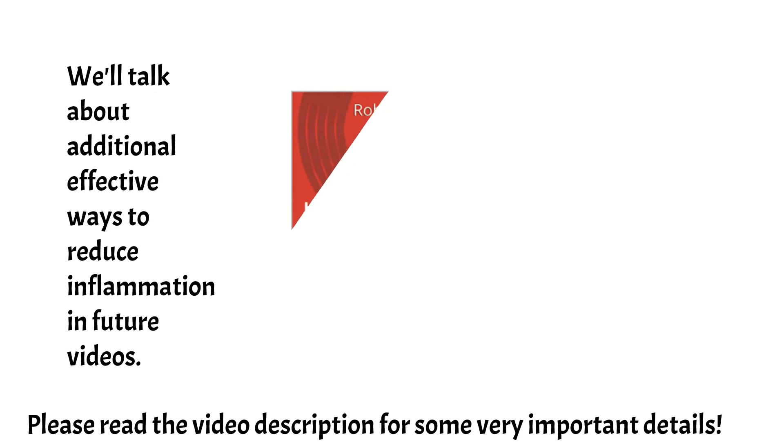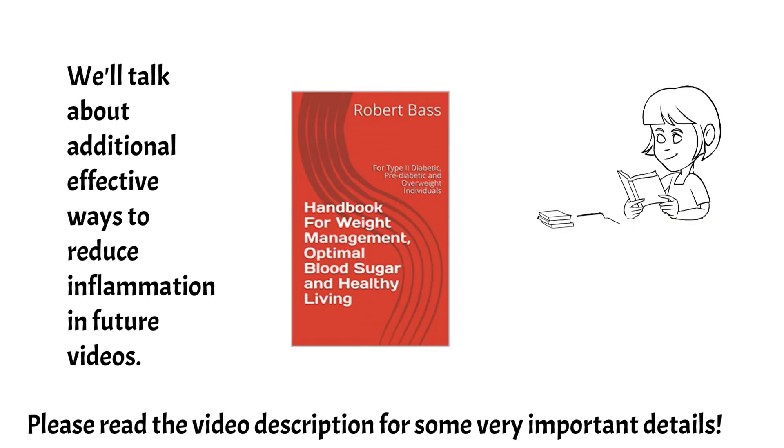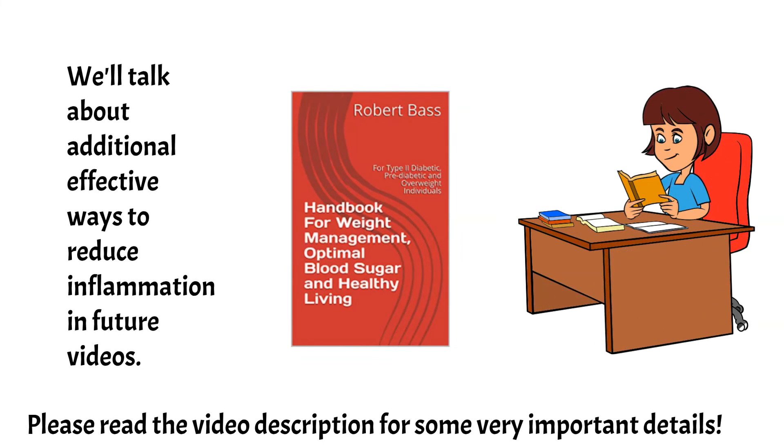We'll talk about additional effective ways to reduce inflammation in future videos. Please read the video description for some very important details. Thanks a lot — we'll see you next time.